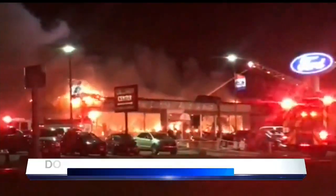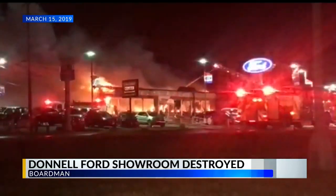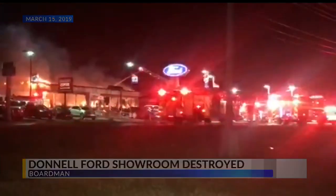This was the scene during the early morning hours of Friday, March 15th, on Market Street in Boardman. Donnell Ford was on fire, its showroom in flames. Eight months after the fire, the rebuilding process at Donnell Ford continues.